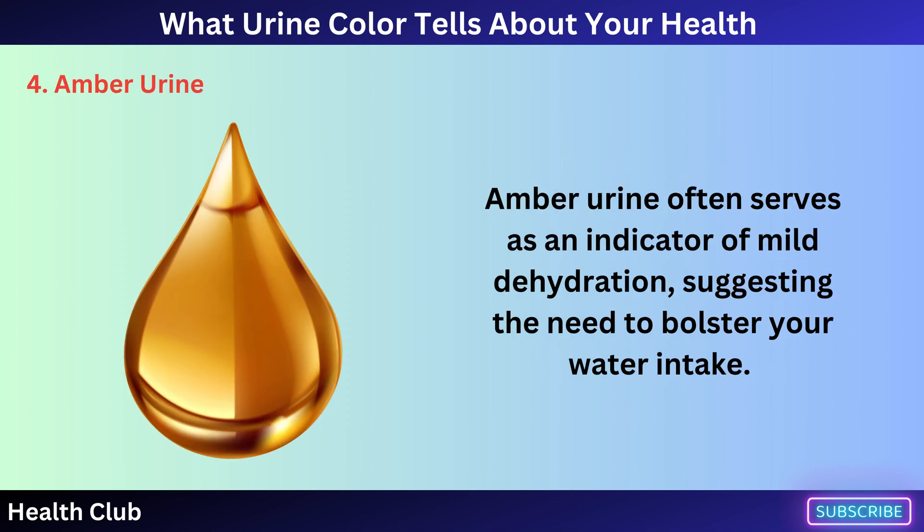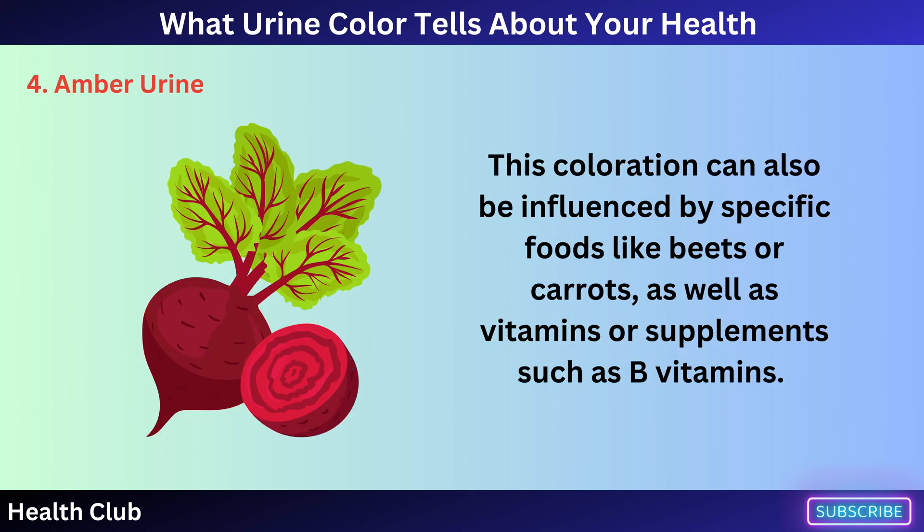Amber urine often serves as an indicator of mild dehydration, suggesting the need to bolster your water intake. This coloration can also be influenced by specific foods like beets or carrots, as well as vitamins or supplements such as B vitamins.